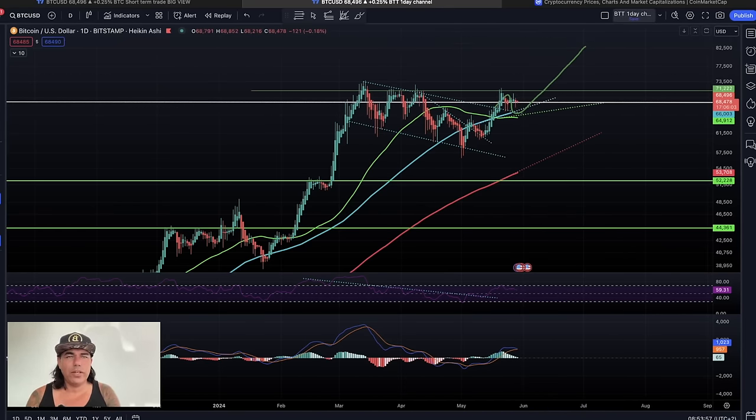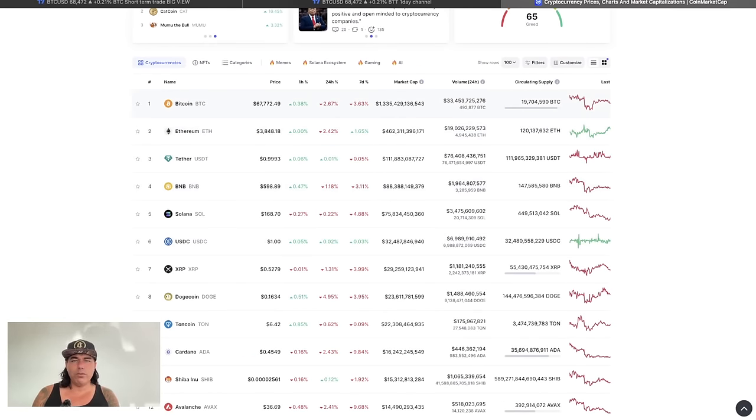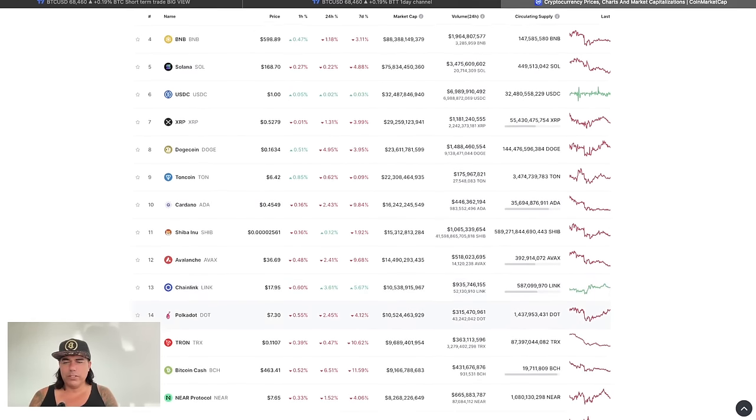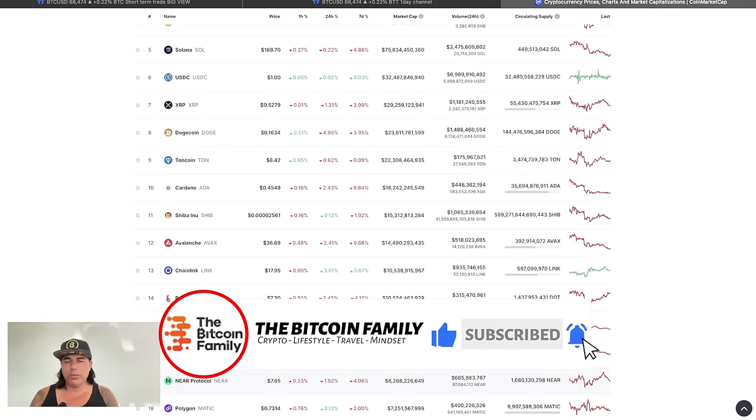Looking at CoinMarketCap, Bitcoin has a market cap of 1.3 trillion US dollars. Ethereum is number two at 462 billion, then Tether, BNB at 88 billion, SOL at 75 billion, USDC at 32 billion, XRP at 29 billion — though I would be investing in Dogecoin instead of that one. There are also beautiful projects here like Near Protocol, now at position 17 with 8 billion in market cap. Keep your eye on that project as well.